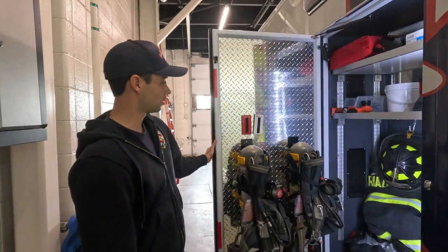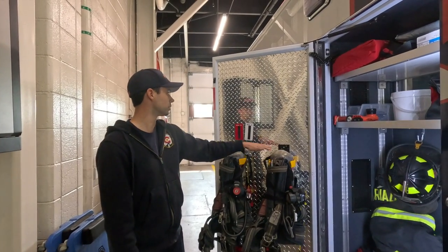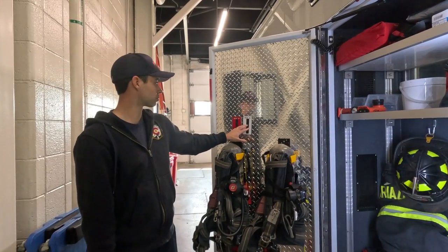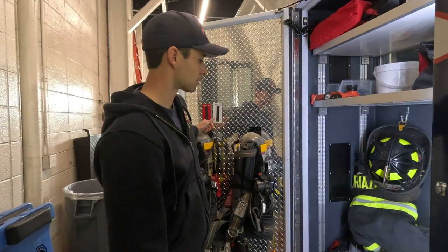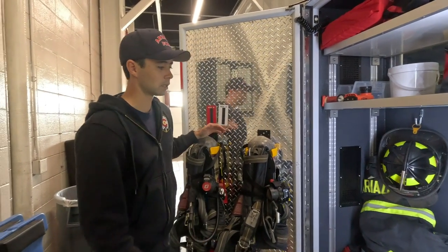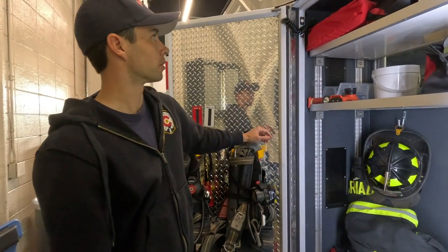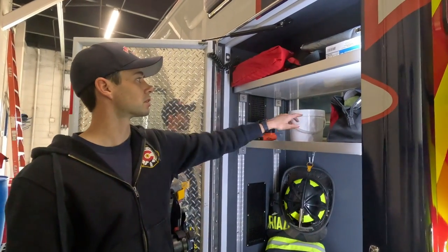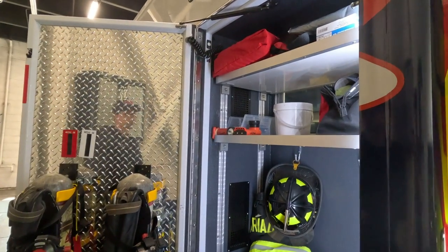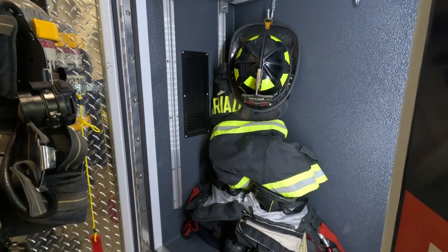Moving to the driver's side of the medic unit — this is where we keep our air packs, two of them on the door, along with our passport tags for fires when we need to give our names to command. This compartment holds our fire equipment, and most people like to separate it one set on each side. There's extra miscellaneous storage up here as well — road flares, extra gloves, decon wipes, and things like that.